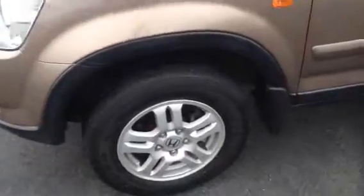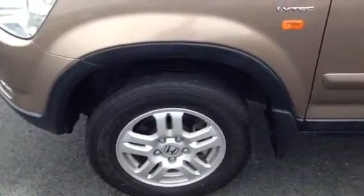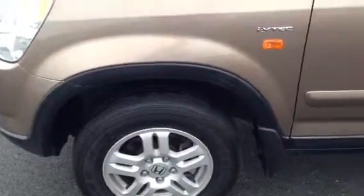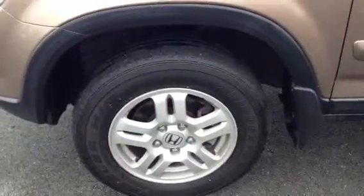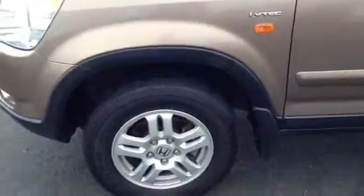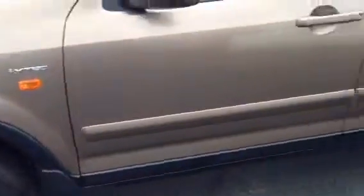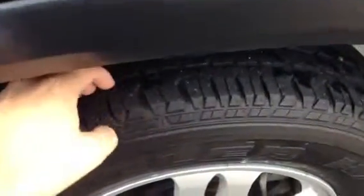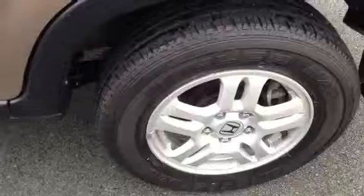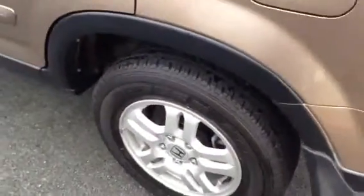It does have the CR-V sport alloy wheels, being that it is a sport, so they're a nice little extra inclusion. One thing I will point out: the front tyres on this car are being replaced — we're actually going to have brand new tyres on the front of it, so when you come to drive it you'll see brand new ones on there. The rears are almost new on this particular car, with plenty of tread depth. The alloy wheels are in nice condition — not scratched up, gutter-rashed, or marked up.